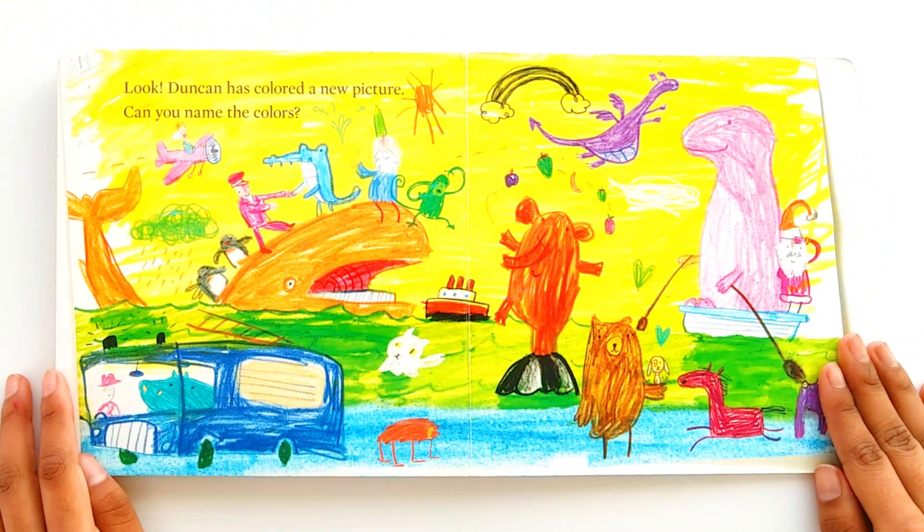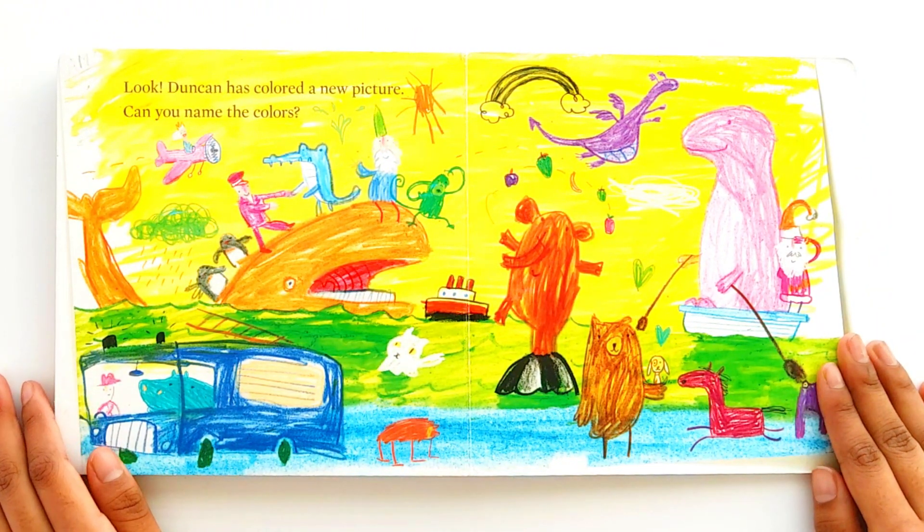Look! Duncan has colored a new picture. Can you name the colors?